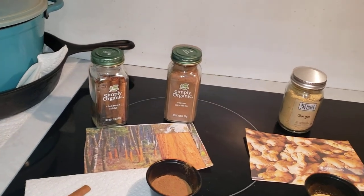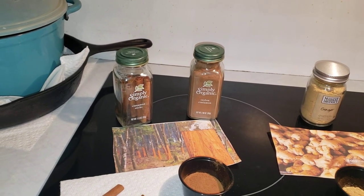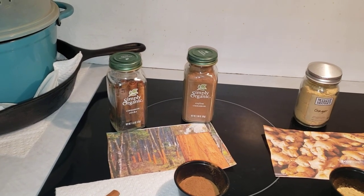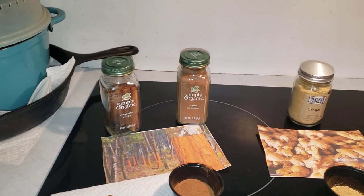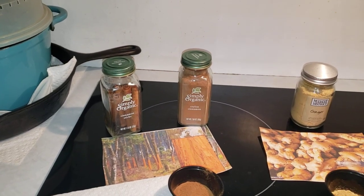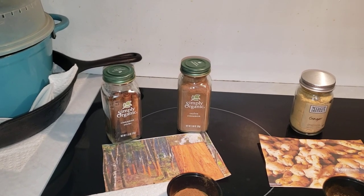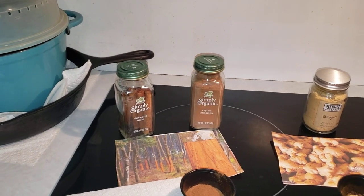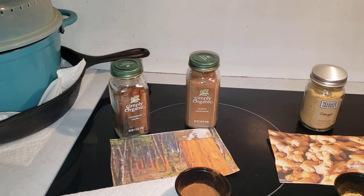The next cinnamon is Saigon cinnamon, often found on supermarket shelves. It originates in Southeast Asia and is pretty sweet, not super spicy. Most of what is imported as Saigon cinnamon is actually cinnamonium cassia found in Vietnam. Saigon cinnamon is a misnomer because Saigon was actually just a trading point — there's no actual cinnamon grown near Saigon.